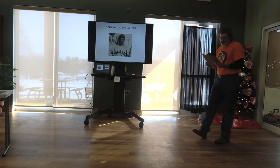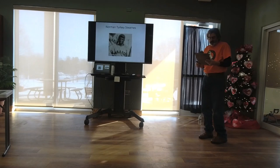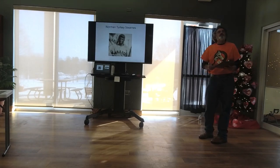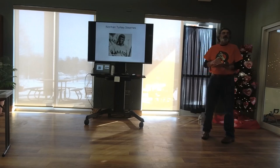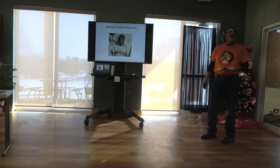Norman 'Turkey' Stearnes — his arms flapped as he ran, but he got his nickname because he had a pot belly as a child. Satchel said, 'He was one of the greatest hitters we ever had — as good as Josh and as good as anybody who ever played ball.' He played with the Detroit Stars at Hamtramck Stadium, which is finishing up a renovation and is on the National Register of Historic Places — one of five remaining Negro League fields. Turkey Stearnes' daughter, Joy Stearnes Thompson, I've become friends with on Facebook — she's a delightful person and is thrilled that this stadium is being restored. Well worth seeing if you're in the Detroit area.